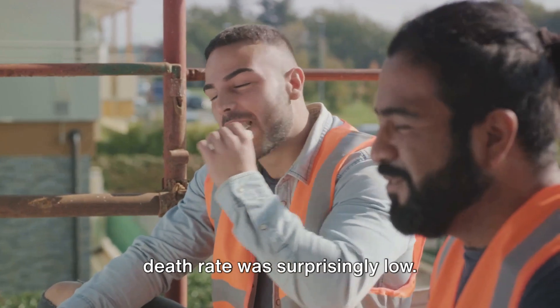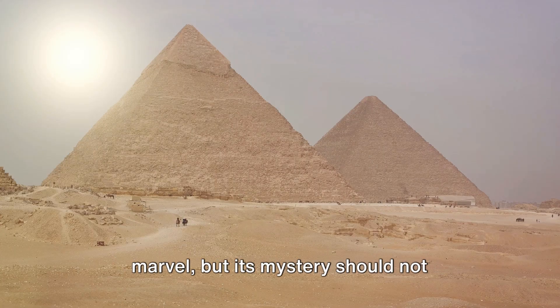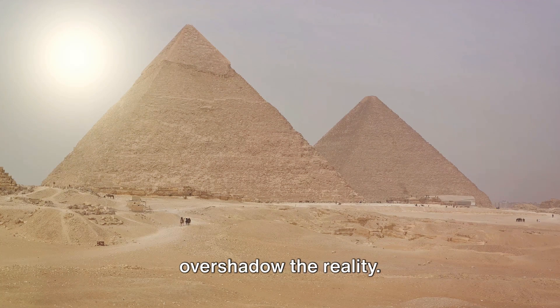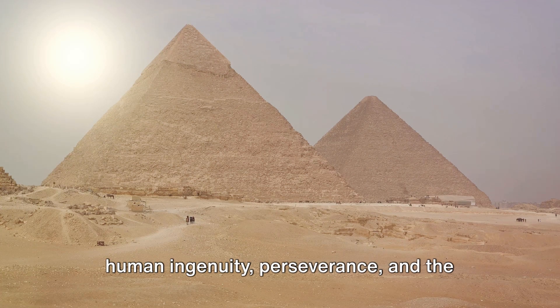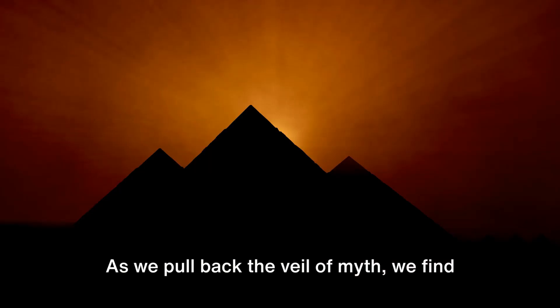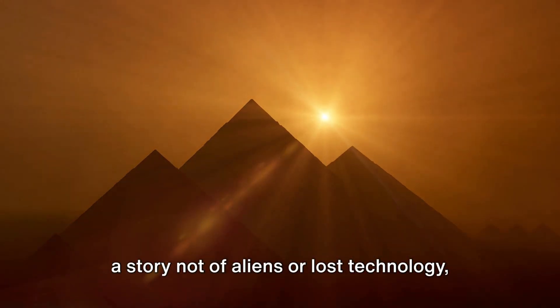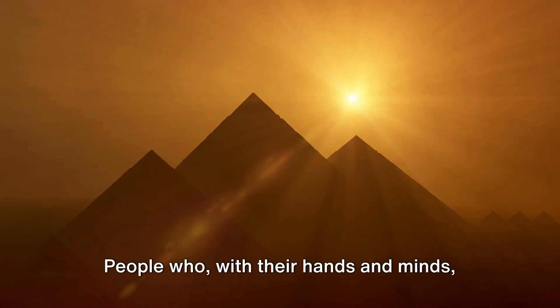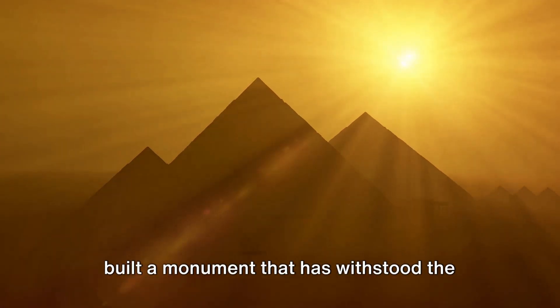It's estimated that the work-related death rate was surprisingly low. The Great Pyramid of Giza is indeed a marvel, but its mystery should not overshadow the reality. The pyramid stands as a testament to human ingenuity, perseverance, and the remarkable civilization of ancient Egypt. As we pull back the veil of myth, we find a story not of aliens or lost technology, but of people who, with their hands and minds, built a monument that has withstood the test of time.